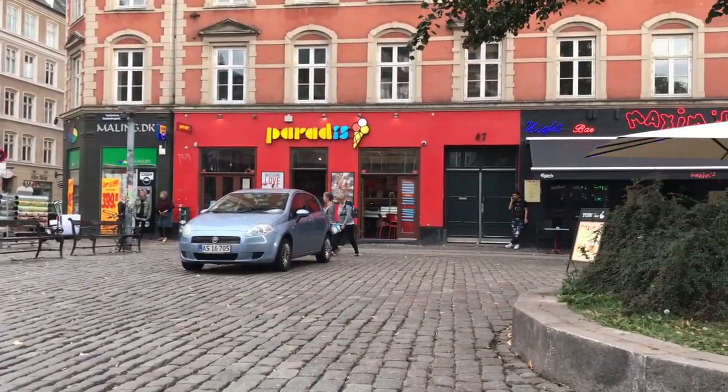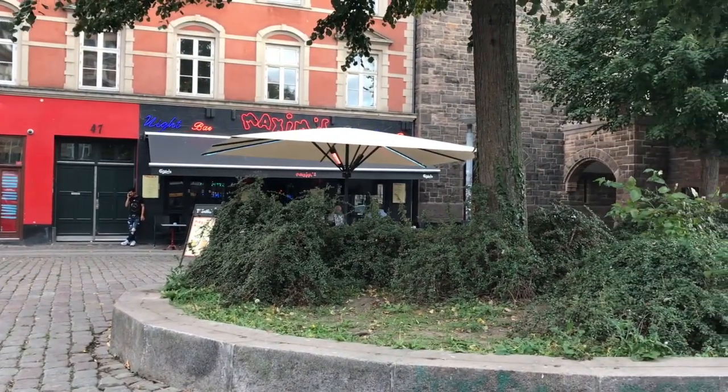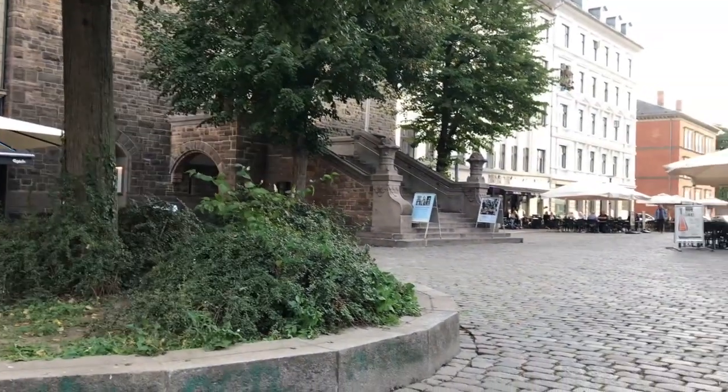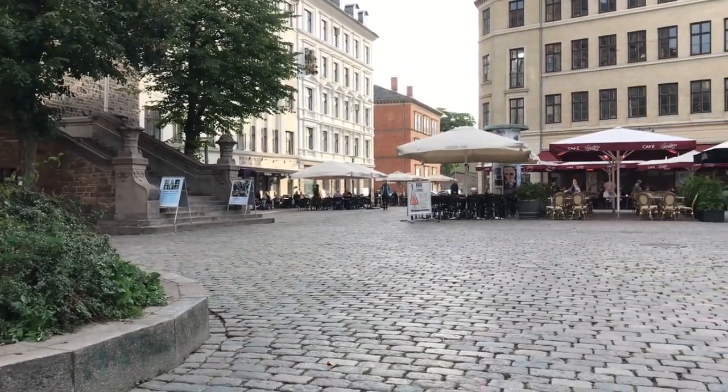Based on my observations, Vesterbro Torv seems more like a place one walks through rather than sits and enjoys. It is not a place for social interactions, rather a place for individuals to briefly sit or a good place to get food and people-watch.